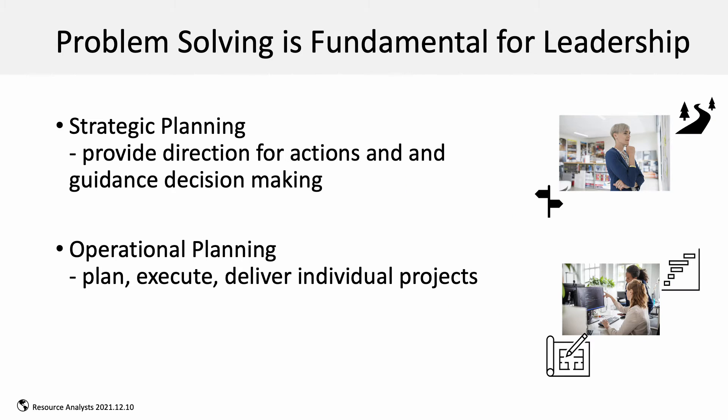Problem-solving is fundamental in leadership roles, including for both strategic and operational planning. Leadership roles leverage strategic planning capabilities to provide direction for actions and guidance for decision-making.